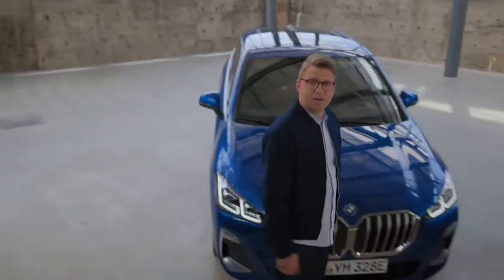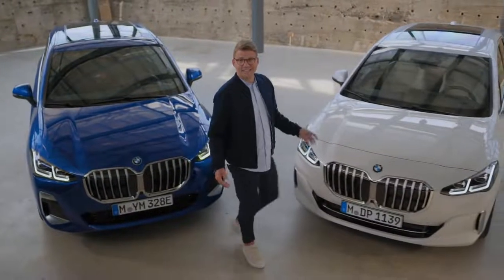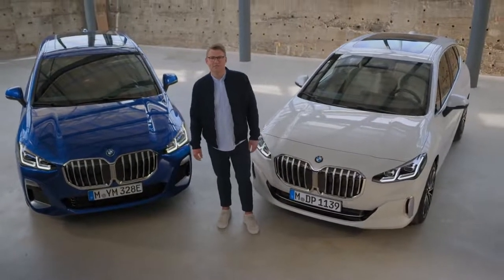Let me show you how comfort, practicality, next level connectivity and style are combined with effortless ease. This is the new BMW 2 Series Active Tourer.